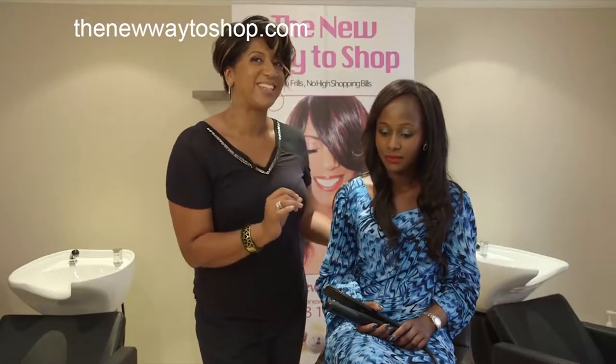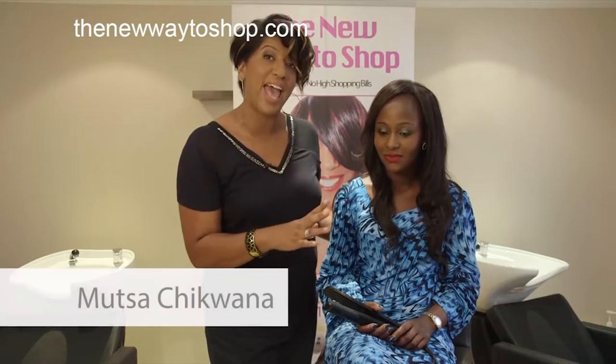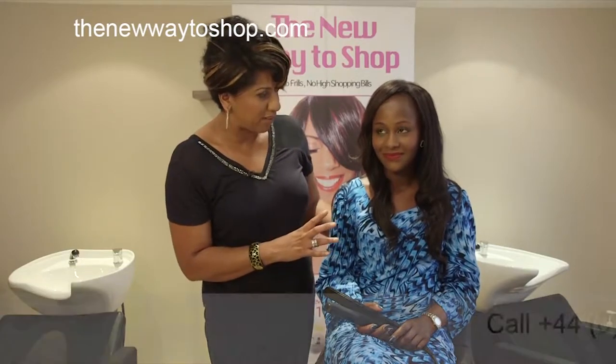Right, we couldn't resist on the new way to shop to sneak in a bargain. So here's Mutsa, she's wearing Mongolian hair, 18 inches, and we've got a bargain for you. We'll tell you the price in just a moment. But what's so good about Mongolian hair, Mutsa?